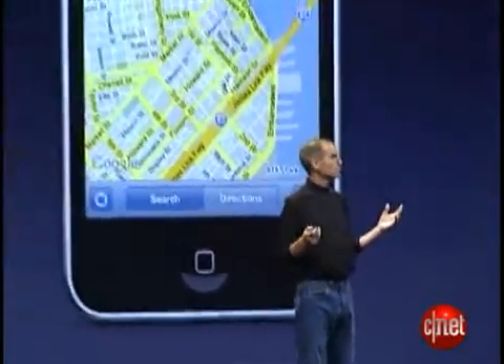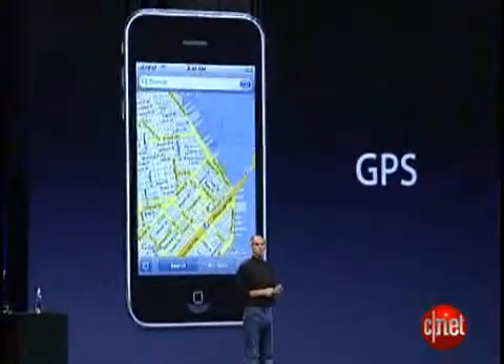So, great performance, great battery life. Now, one other thing that benefits from fast data, of course, is GPS. And we've built that into the new iPhone 3G as well.